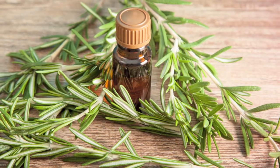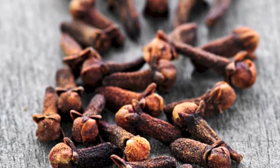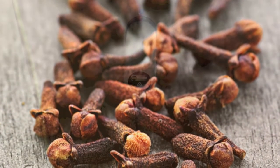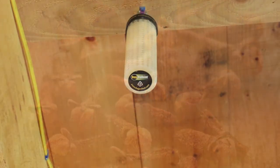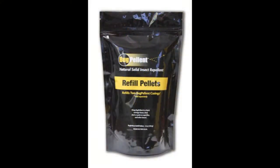Essential oils such as rosemary and clove have been used for centuries to repel flies. The Bug Pellant product has been optimized to release these and other oils efficiently over time to provide very cost-effective protection.